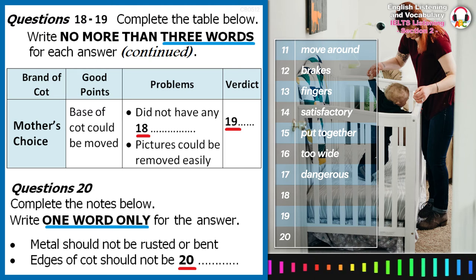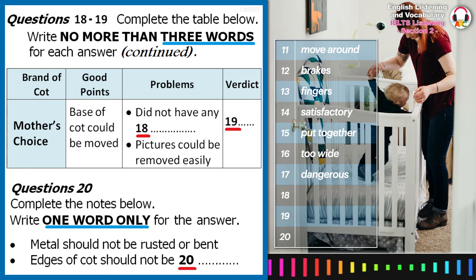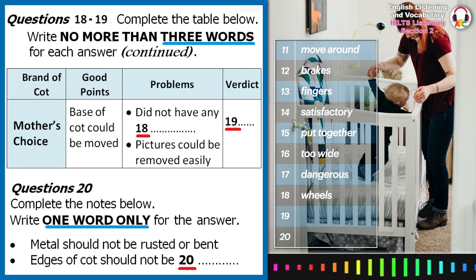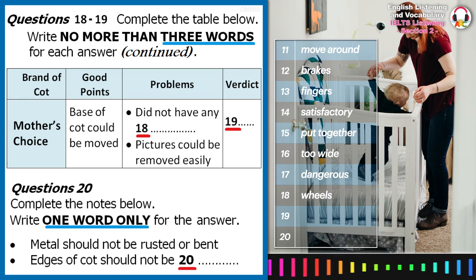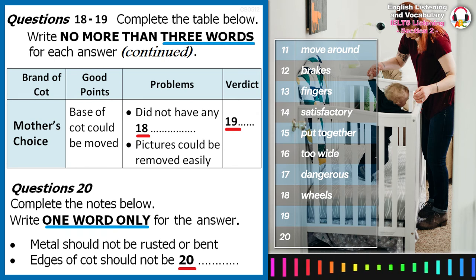The negatives for this one were quite minor. The only niggle everyone had was the fact that it has no wheels, and the only other problem anyone could find was that there were pictures which were simply stuck on, and so could easily become detached. The makers have now promised to discontinue this practice, as this cot will then be safe in every way. We have made the Mother's Choice Cot our best buy.